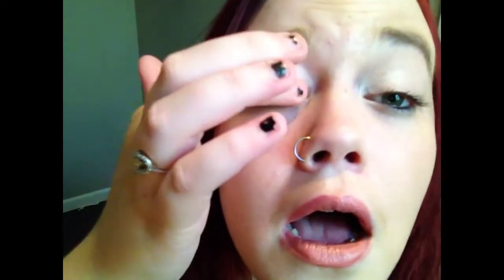And then we're going to use this gold shade for our lids. Don't be afraid to really build this one up because it takes a while. Don't get frustrated — just keep building it up so it's nice and bright.